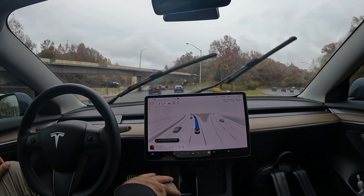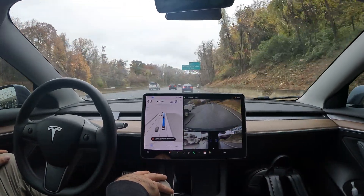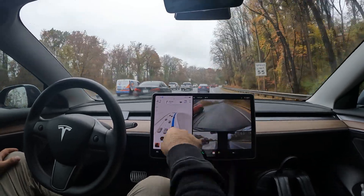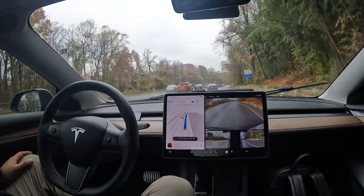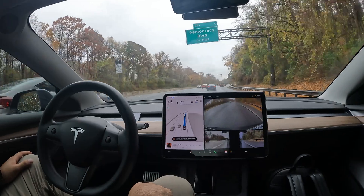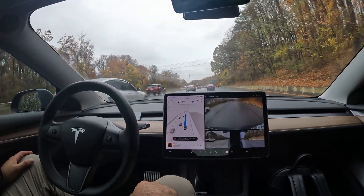I've got a Tesla car behind me and this is the first time I'm noticing this — it's got a headlight out. I've never seen a Tesla with a headlight missing. It's a white Model 3 and the right headlight is out. I'm really surprised to see that. Looks like they've got their indicator on so they'll be passing me. I wonder how much that's going to cost to replace.